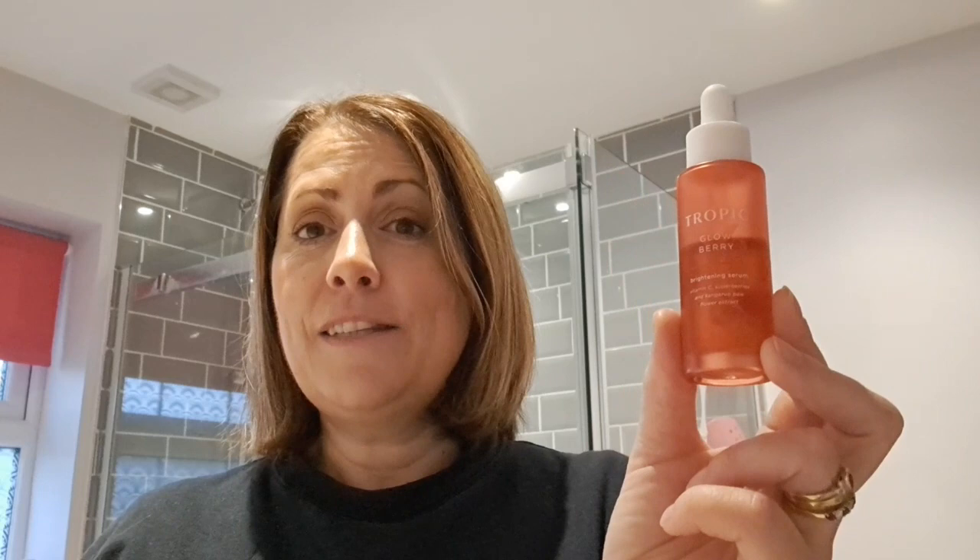My second product that I'd like to recommend to wear during the winter especially is the Globerry. The Globerry is a vitamin C serum and it is really great at brightening dull complexions — it's anti-aging and great for brightening skin. If you've got dull complexions or skin pigmentation, dark sunspots, it just gently brightens and lifts the skin. And if your skin feels brighter and looks brighter, it just makes you feel better because the weather's not always great in the winter.